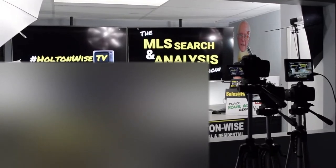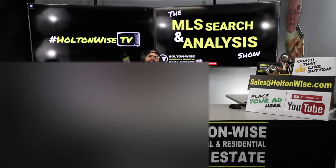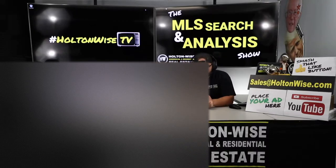Hey folks, welcome to another episode of the MLS Search and Analysis Show here on Holton Wise TV. I'm your host, James Wise, and this is the interactive show — the most interactive show we have on Holton Wise TV.